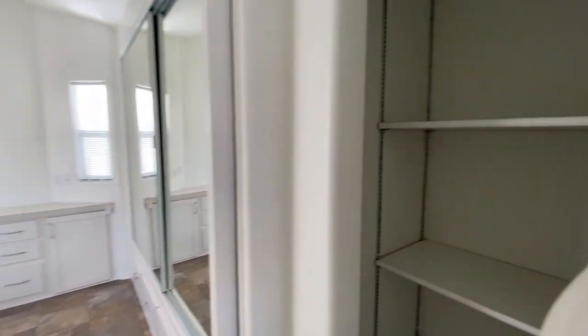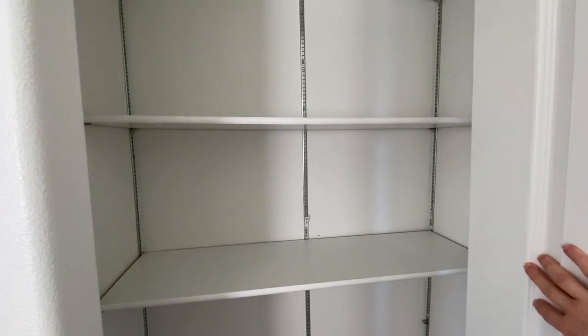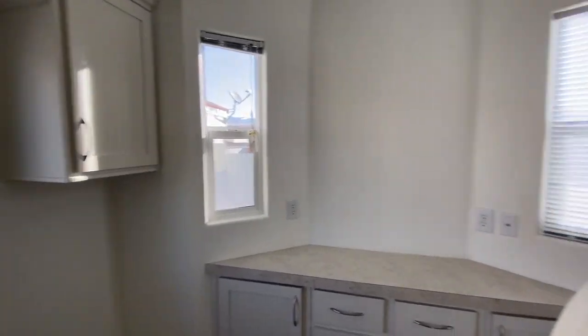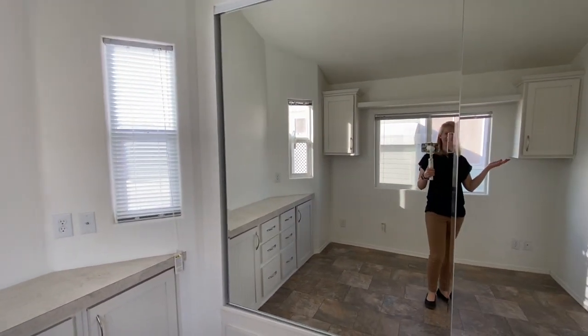There's a closet right here in the hallway. It's got a lot of shelves in it — some nice storage space for you. In the bedroom you've got built-in drawers, lots of windows, and also a large mirror.